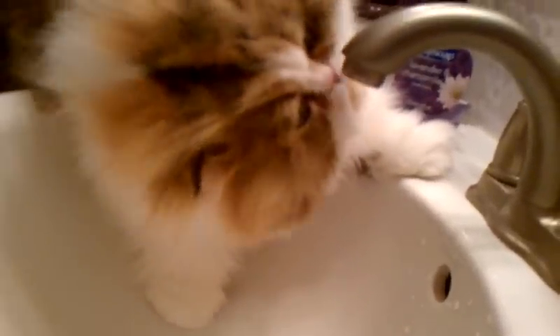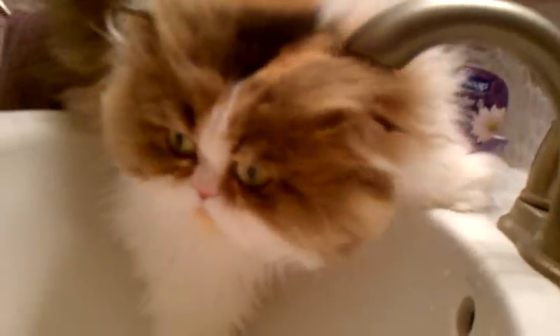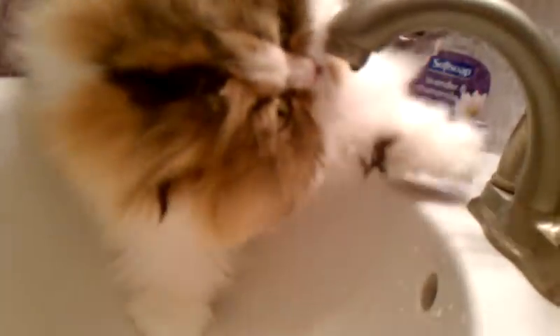If I bought a fountain that did this, it would be ignored, wouldn't it? Yes, it would.